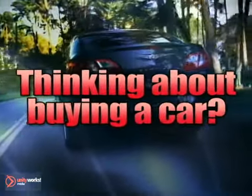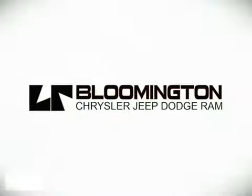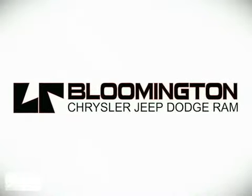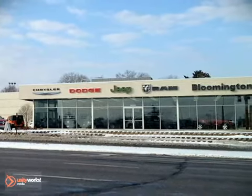If you're thinking about buying a car, you don't have to go very far. Larry Reed is the dealer that says, why not? Whenever you're looking for Bloomington Chrysler, Jeep, and Dodge has got.